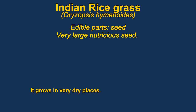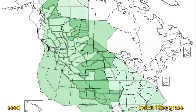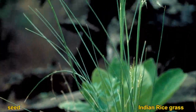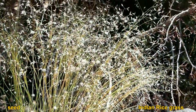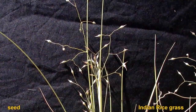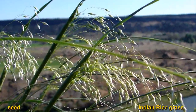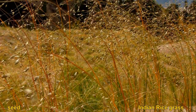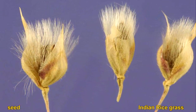Indian rice grass can be eaten either raw or dried and ground into flour. It has been used for food since prehistoric times by many native tribes. The seeds are fairly large for a grass plant, and it's probably easiest to parch the seeds to remove the hairs. They can be found from the desert up into ponderosa pine forests and are generally found east of the Cascades in the western United States. It is cultivated in Montana as a gluten-free grain.